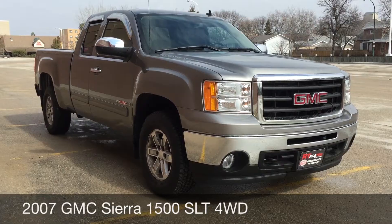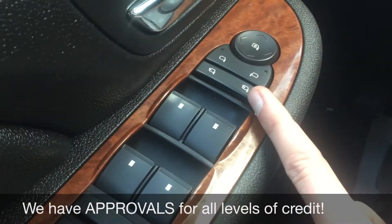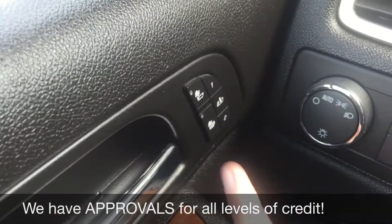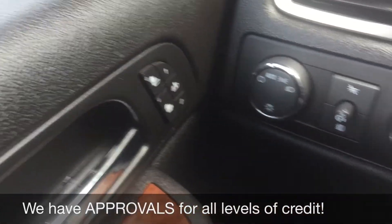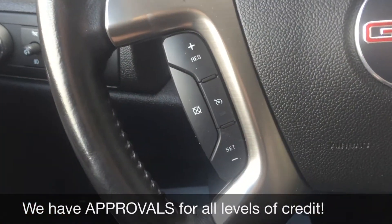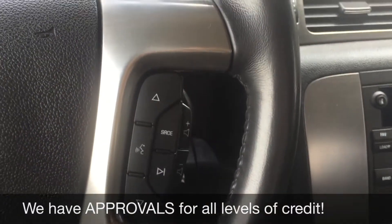So let's hop inside and take a look at the interior. We'll start with the power locks, power windows, and power side mirrors — and right here is the power folding mirrors. Beside the door handle we have the heated seats for the driver and the memory seats right here for the driver as well. Turn down 4x4 is right here, and then on the left side of the leather wrapped steering wheel is the cruise control, and on the right side you have the media controls.